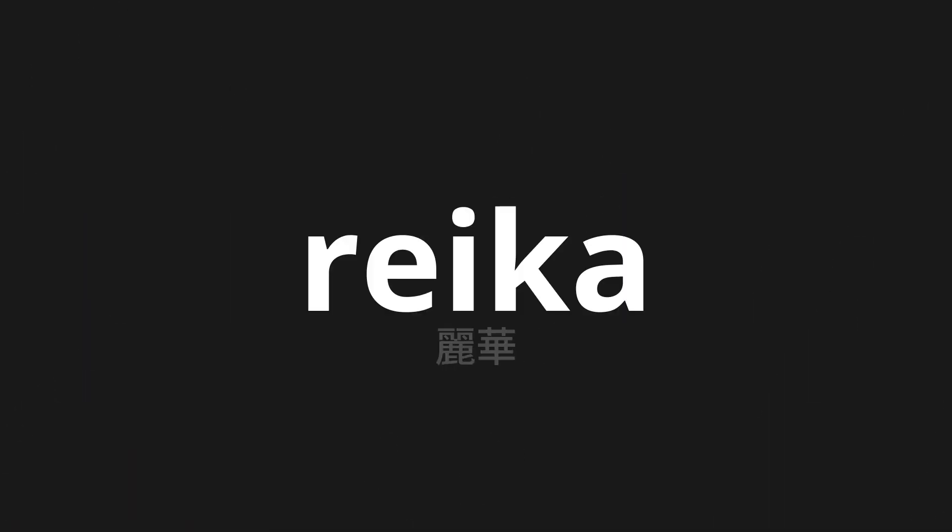Welcome to this pronunciation video. Today, we will be focusing on a new word that you might find challenging or intriguing. So let's dive into today's word: Reika, which means lacquer in Japanese.